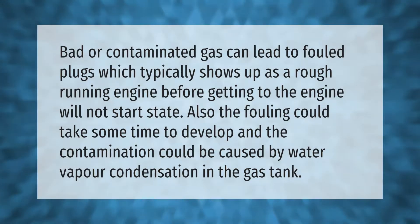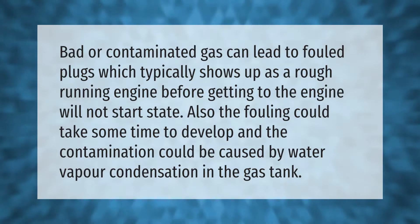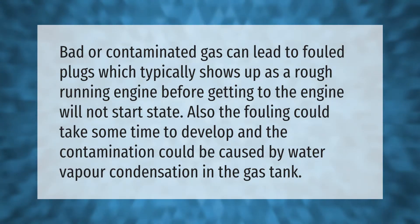Bad or contaminated gas can lead to fouled plugs, which typically shows up as a rough-running engine before reaching the engine-will-not-start state. The fouling could take some time to develop, and the contamination could be caused by water vapor condensation in the gas tank.